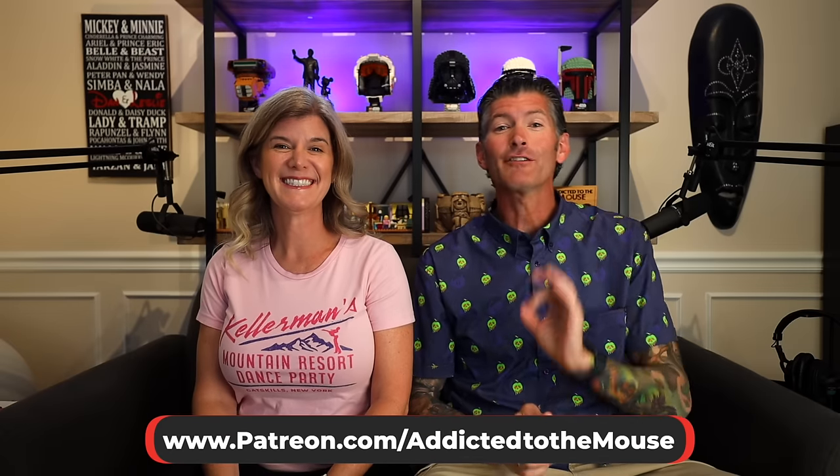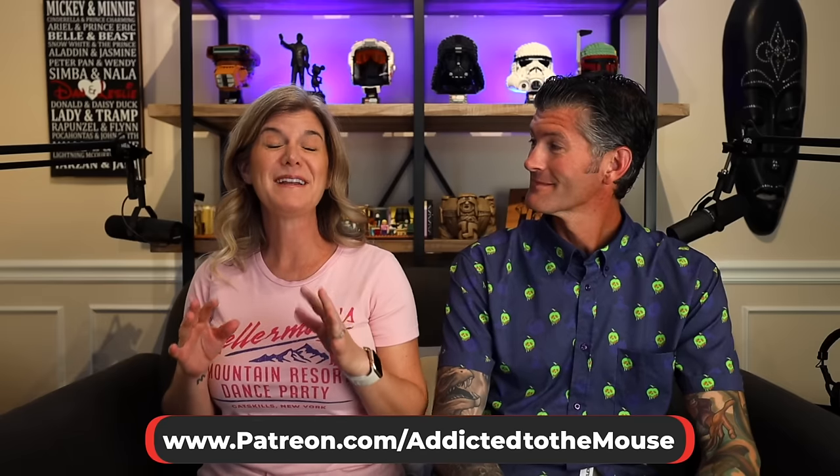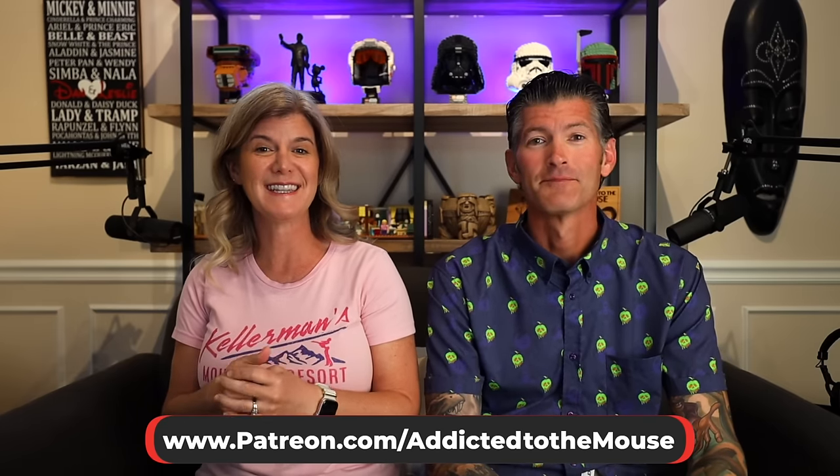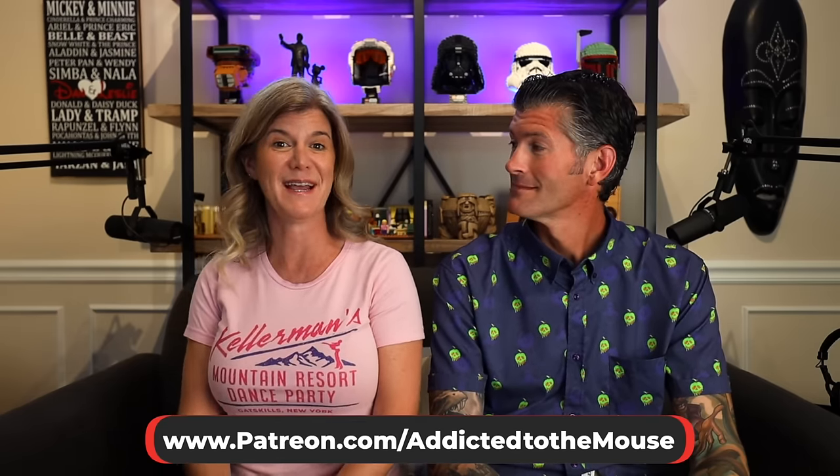Hey everyone, Dana Leslie back for another Disney Dining Review. We are headed back to 1900 Park Fare over at the Grand Floridian this evening for dinner this time.